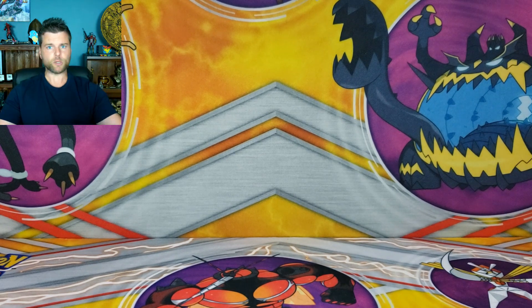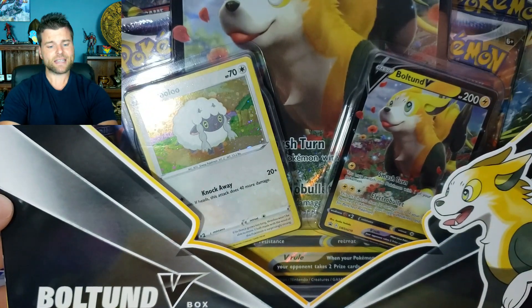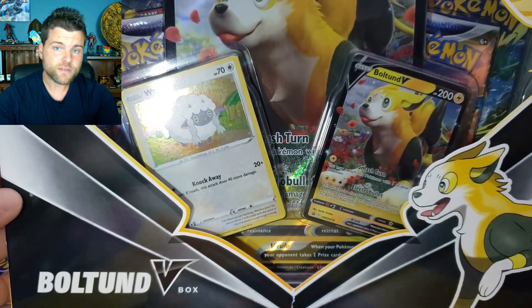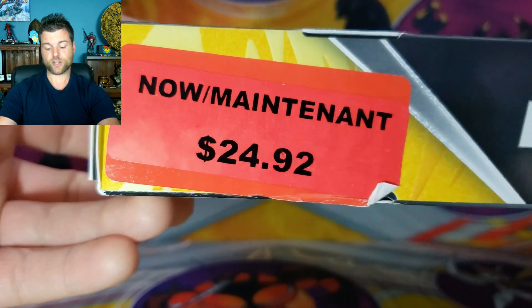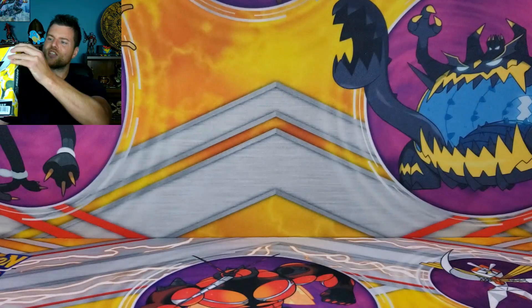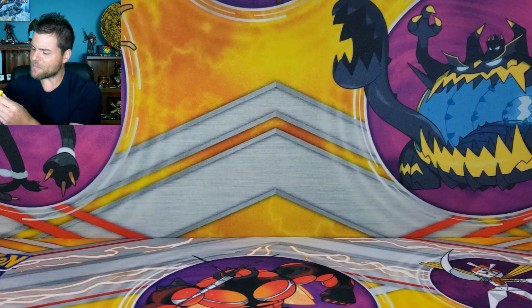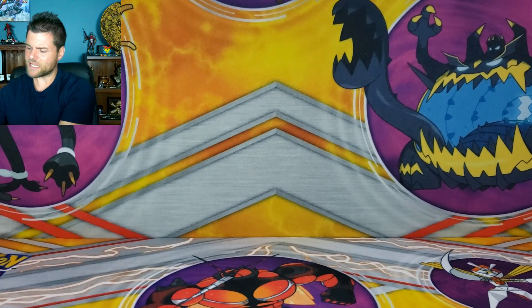I'm super fired up because we have an awesome deal — the Boltool V collection box, four booster packs, regular $32.92, and as you can see it is marked down to $24.92. Let's get this open and see if we can pull something amazing. It's an awesome deal — $8 off, I will take it. Pokemon is expensive enough.